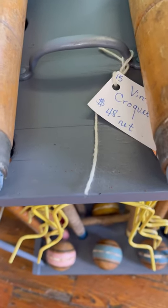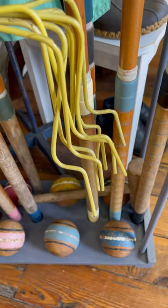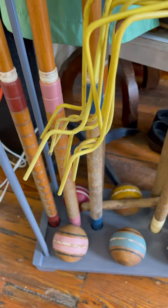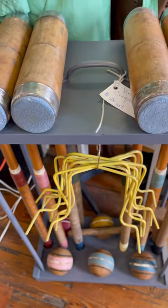I love this croquet set and I'm thinking of going back and getting it — it was $48. I love the colors; the blues in it are just so pretty. It has all of the balls and croquet mallets, and I just thought it was super cute.